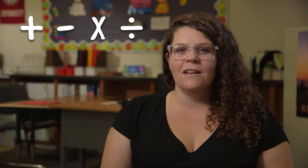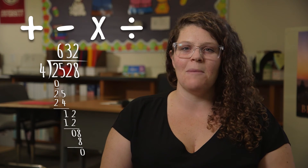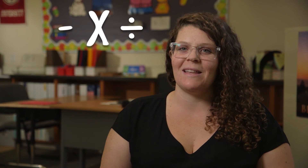In addition, long division is a sum of all of the addition, subtraction, and multiplication that they've learned up to that point. So all four operations are the most important math concept students could master by the end of fourth grade.